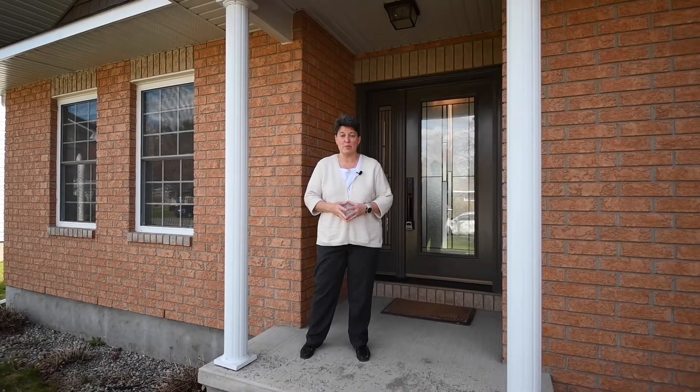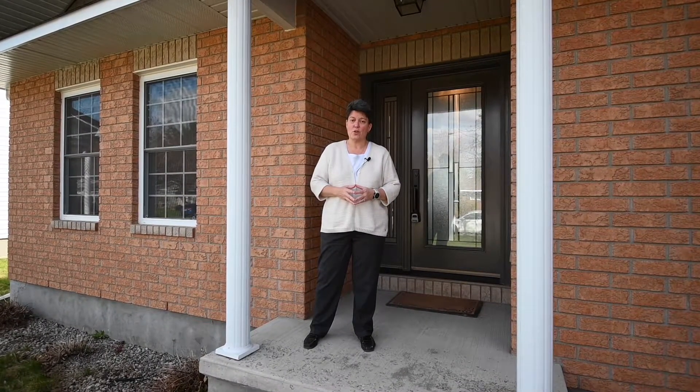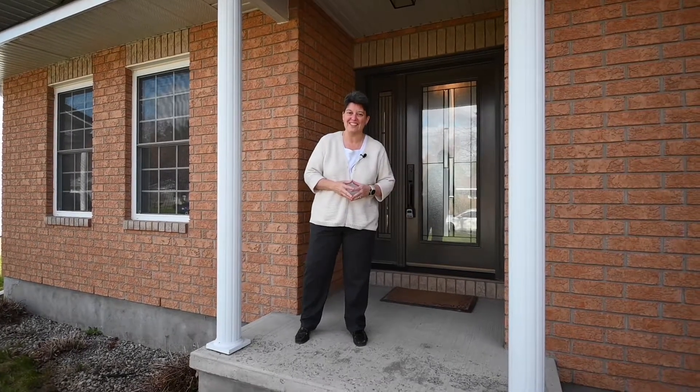Hi everyone, Lori Gagnon with the BGM real estate team at RE-MAX Affiliates, and welcome to 101 Queen Charlotte Street in Richmond, Ottawa. Come on in, take a look.